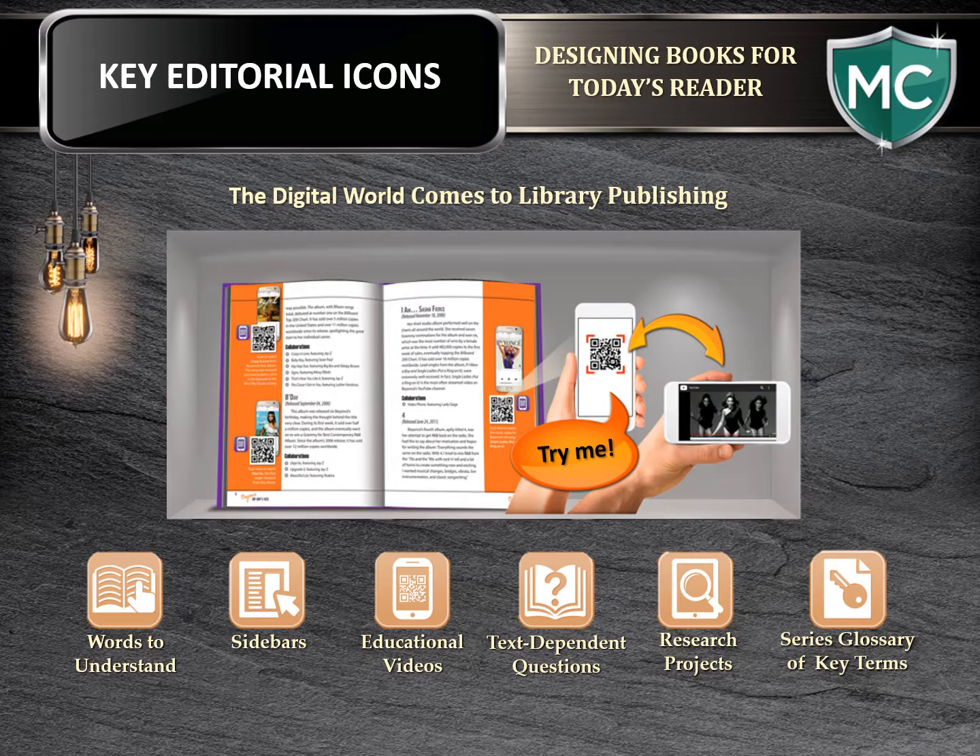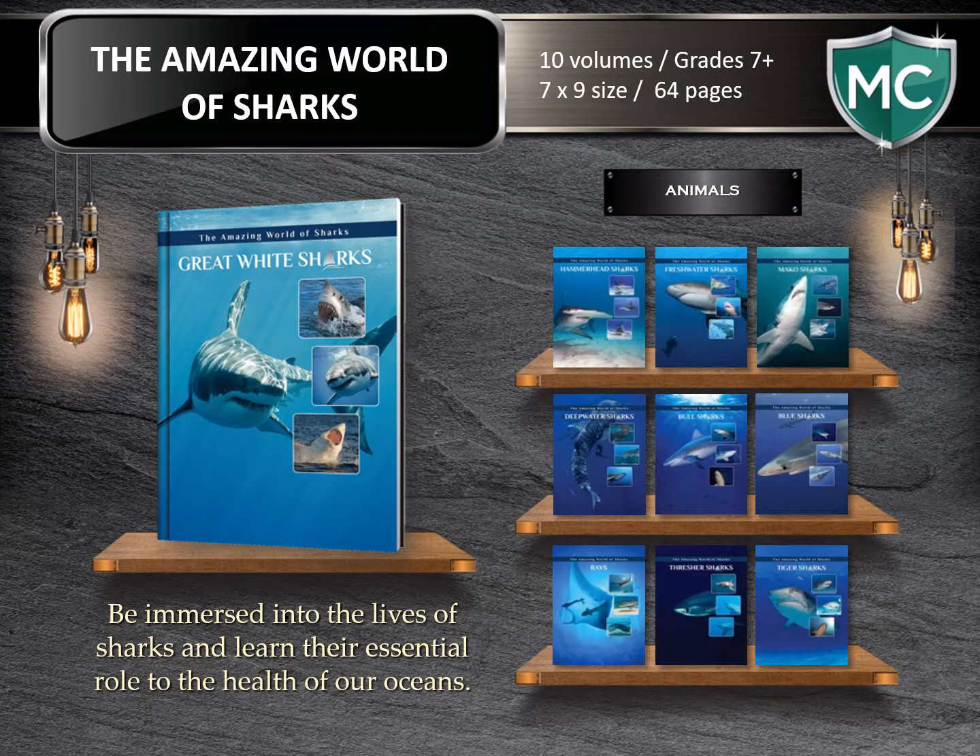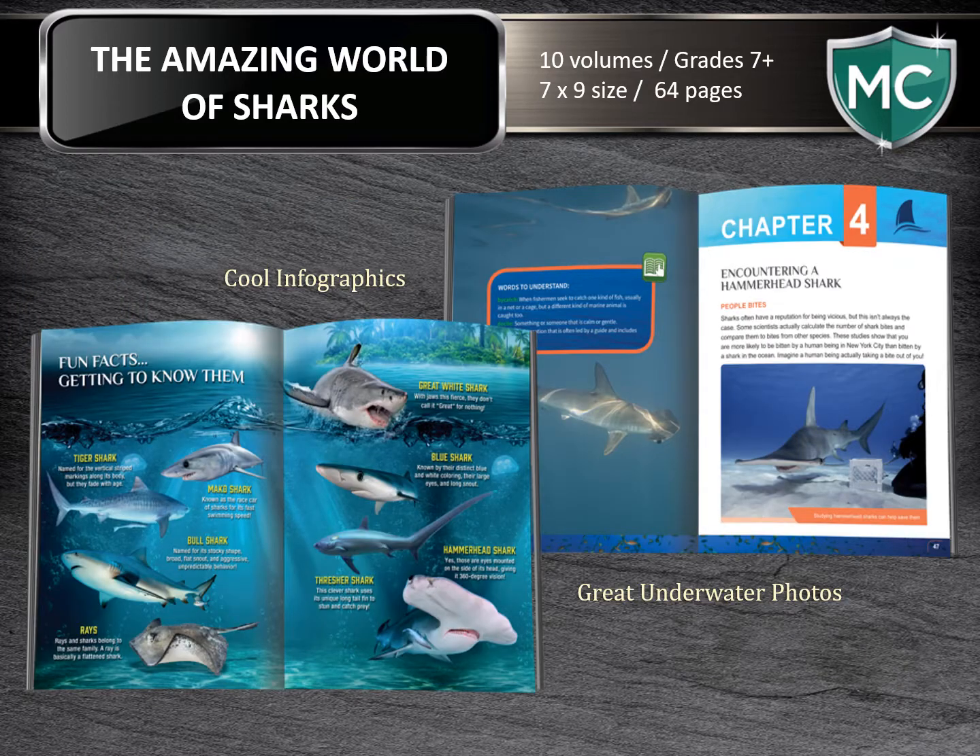Now let's go ahead and begin with the line. First up, The Amazing World of Sharks. This series will immerse readers into the lives of individual shark species. It includes titles covering each saltwater shark and freshwater shark, and readers will learn the essential role that sharks have in maintaining our ocean's health. Here you'll see firsthand some sample interior spreads. You'll find an infographic and great underwater photos — this is a look toward our design efforts for these high-interest animal books.